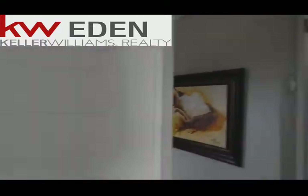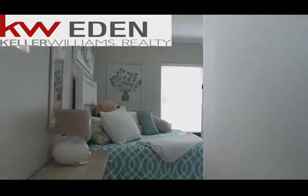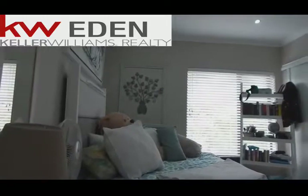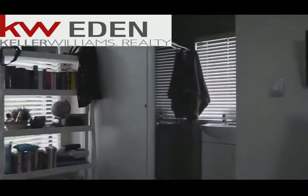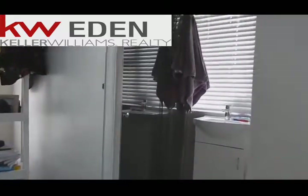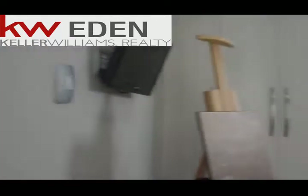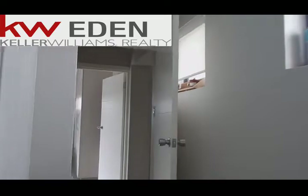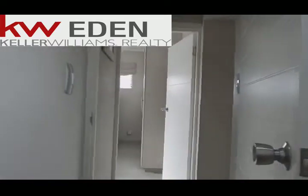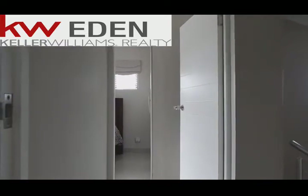Now your third bedroom, which also has an en suite shower, toilet and a basin. This stunning three bedroom unit in Hautebos estate on sole mandate is now up for sale. Give me a call: 079 295 1321. Thank you guys.